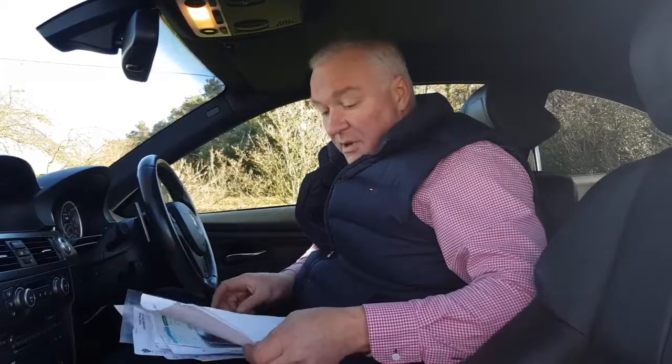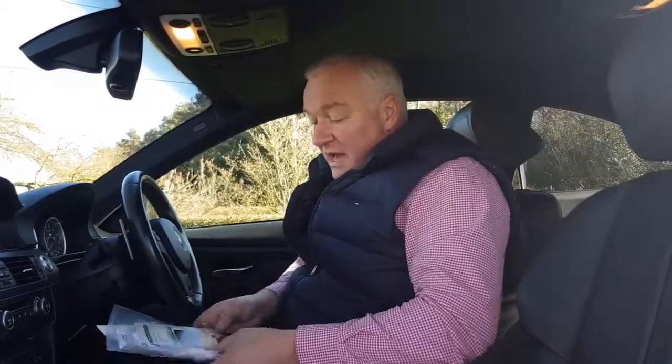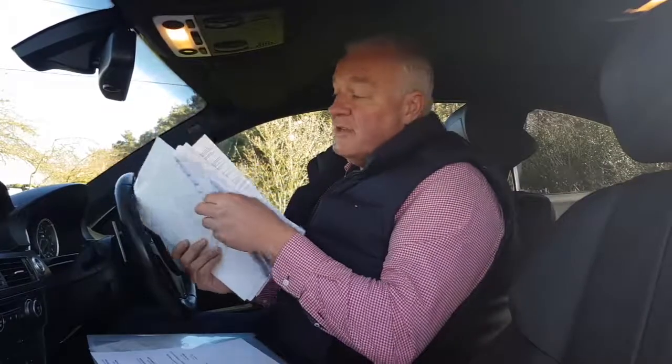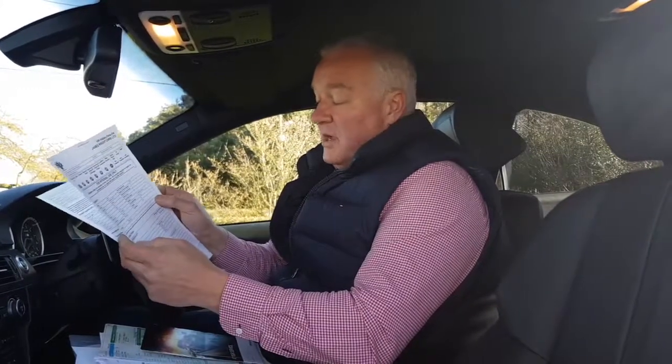It has been on a private plate. We have an MOT here which will expire in April 2019, and we have all the previous MOTs. There's a massive wad of all the invoices and bills for everything the car has ever had spent on it, and it's nearly all been done at BMW. We have an HPI report showing the car to be fully checked and clear.